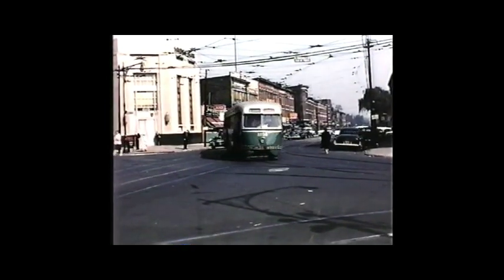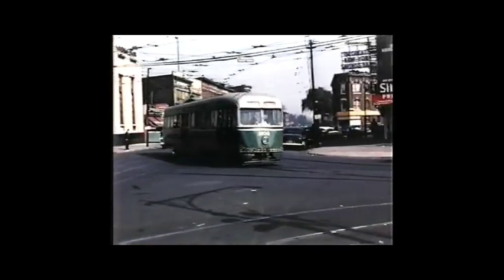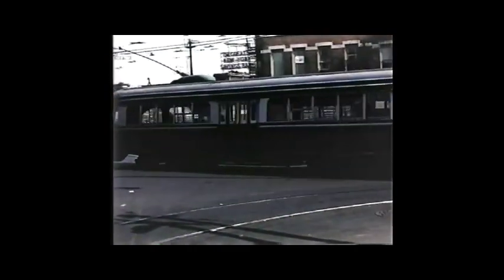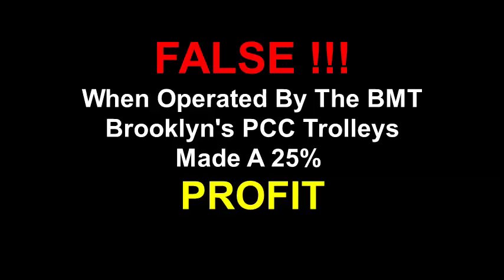When, in 1955, a number of PCCs were declared surplus, management claimed that it cost $1.34 a mile to run a trolley versus $0.88 to operate a bus over the same route.